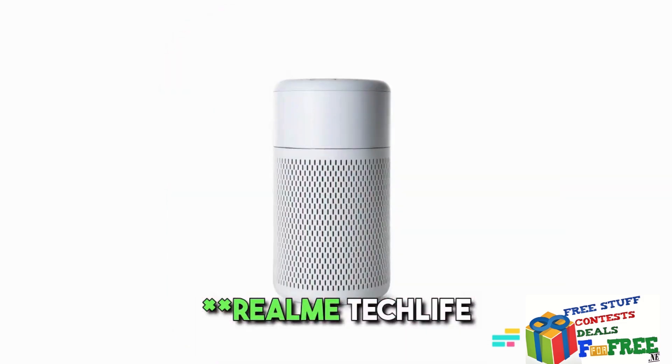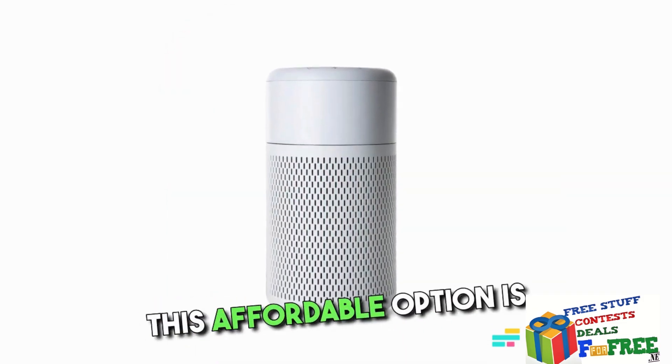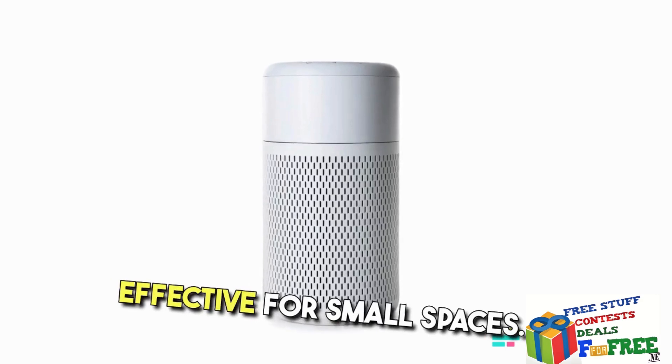6. Realme TechLife Air Purifier — Priced around Rs. 5,000, this affordable option is effective for small spaces.